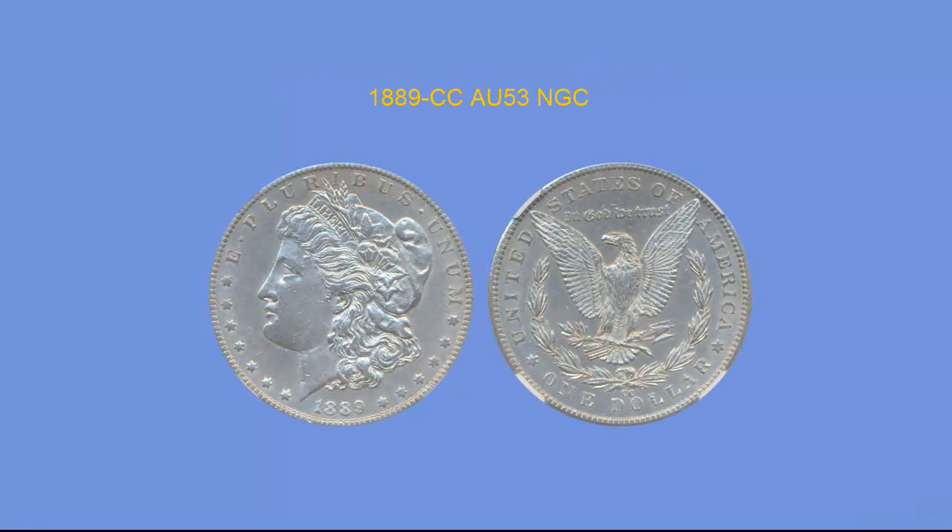1889-CC Dollar, NGC AU53. AU and higher grade 1889-CC Morgan dollars have become very difficult to find in the past few months. We are pleased to be able to offer this PQ white AU53 coin. It has super sharp detail and surfaces with only a few small marks and a great look. This is a coin you would be proud to place in your collection.